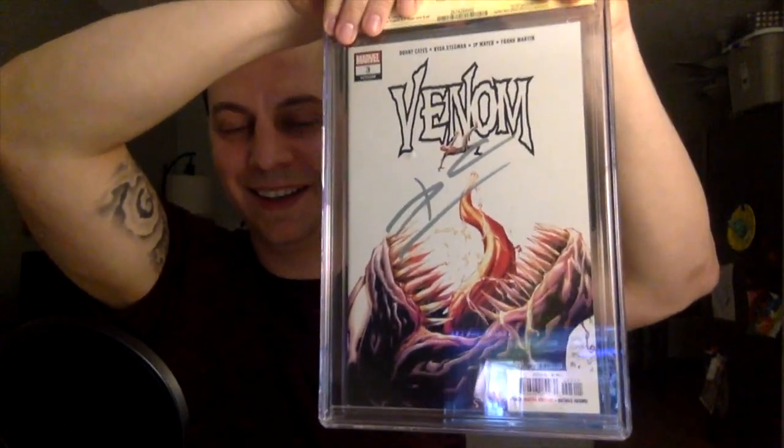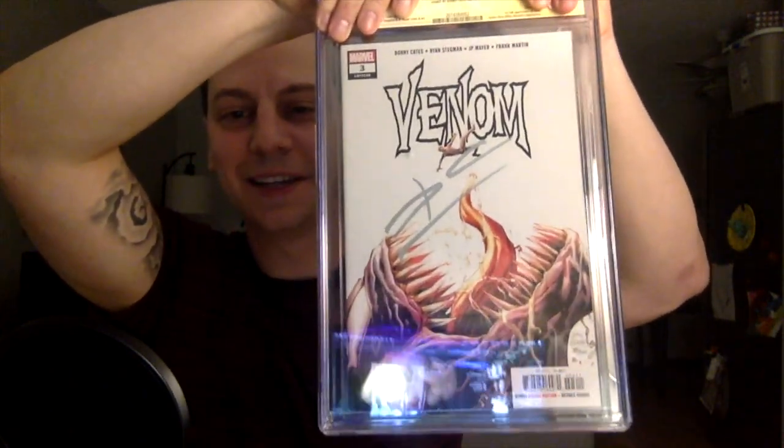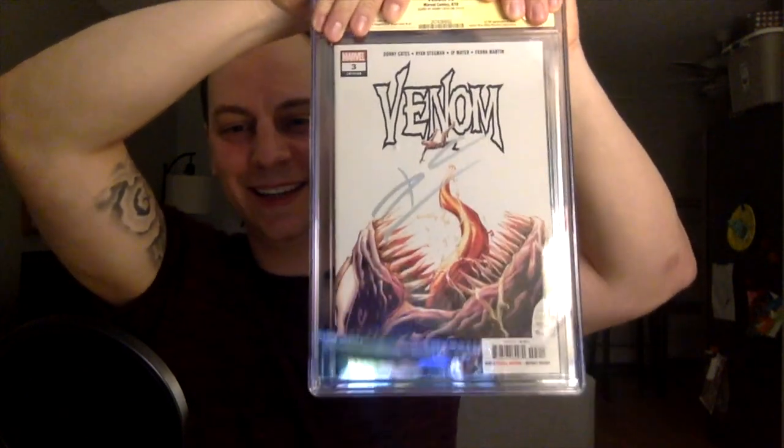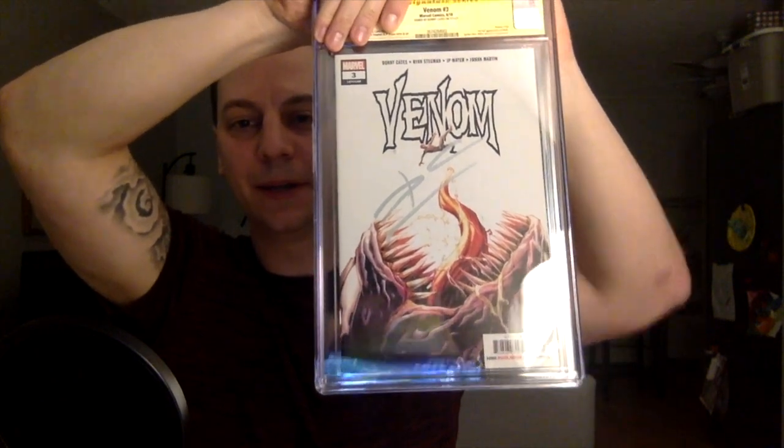The first book will be the first print. Taking it out of its sleeve. I told them all to sign these in red, and of course Donny Cates signs it in silver Sharpie — go figure. Let's see the grade. 9.4. What the hell? How is this a 9.4?